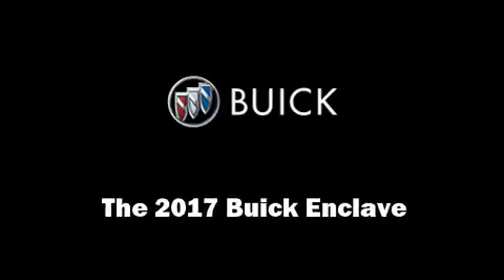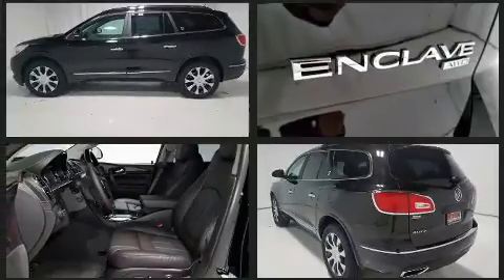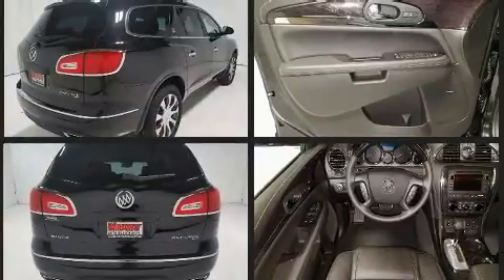You can expect a lot from the 2017 Buick Enclave. A 3.6-liter V6 engine pairs with a sophisticated six-speed automatic transmission, providing a spirited yet composed ride and drive.